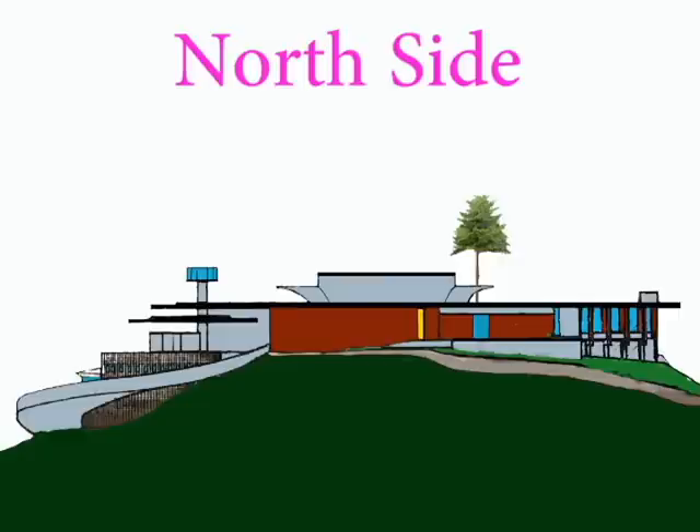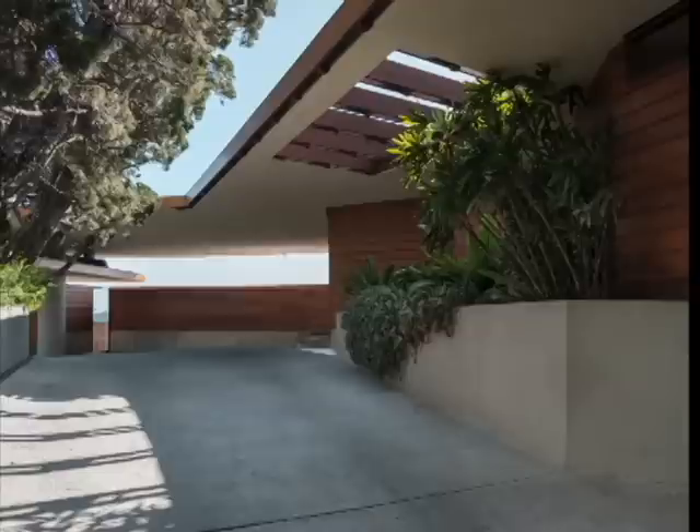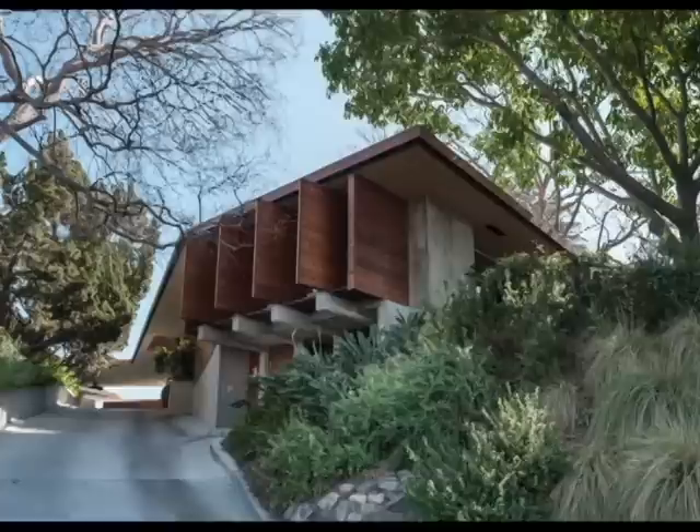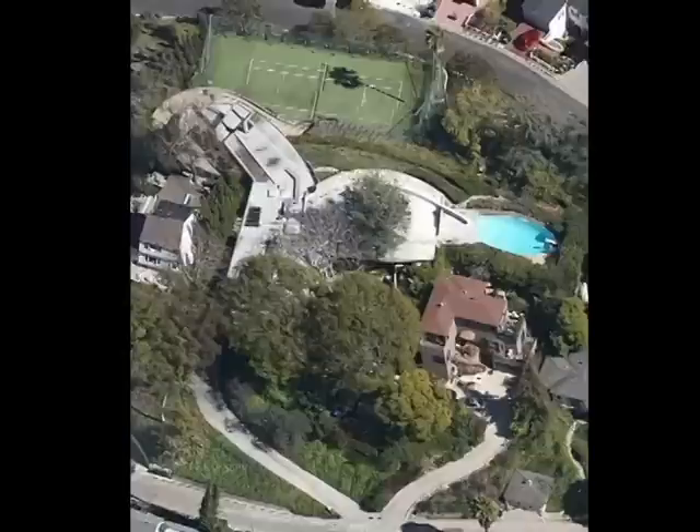Directly after the driveway is a carport that can hold at least 5 cars. From here the driveway continues, passes the front door and then the garden where it goes downwards, through another gate, finally ending in a street at the other side of the hill.